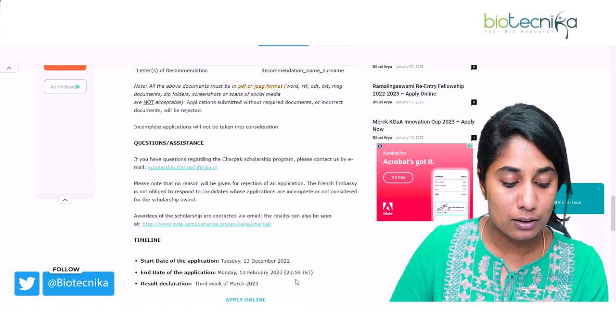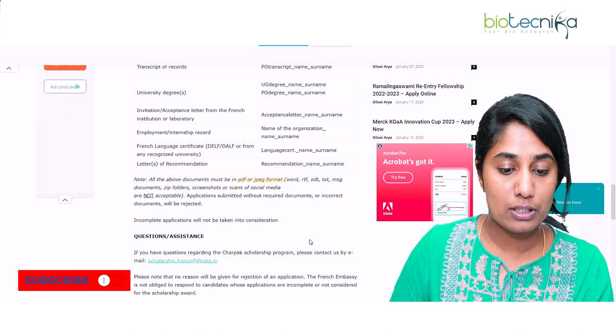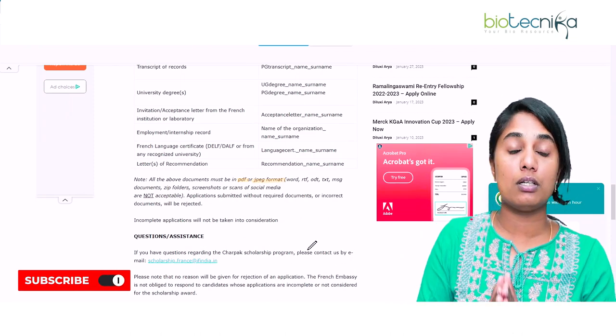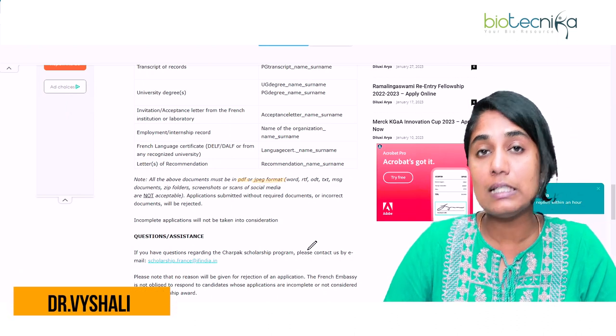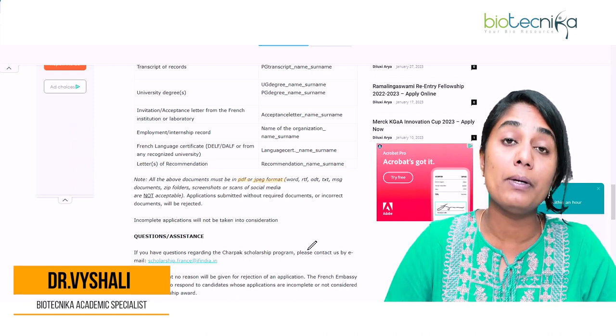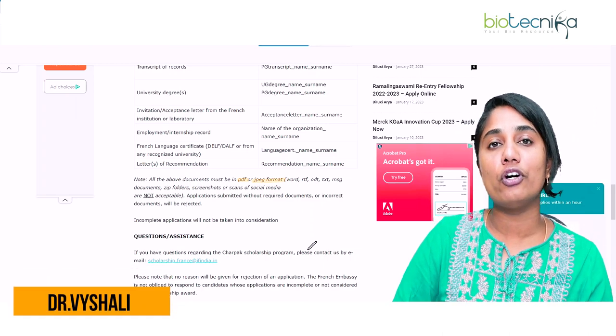The results will be declared by the third week of March 2023. I'm sure this was super helpful — you've learned about how to apply for this scholarship, the procedures, the eligibility, and how to contact the French institution or lab to get their invitation letter. Thank you so much and see you in the next video.